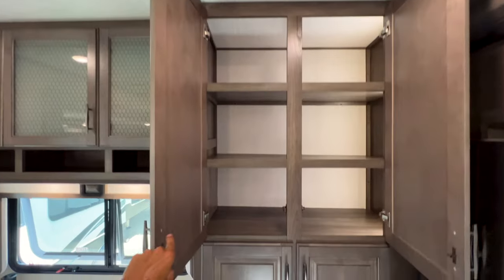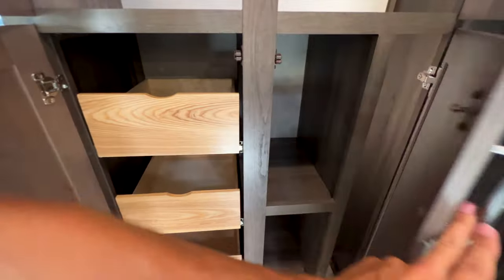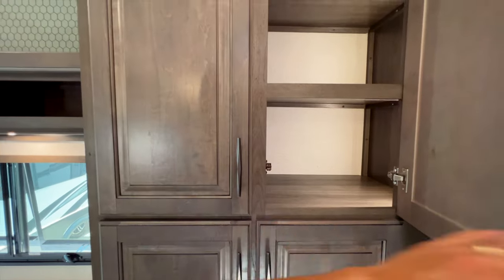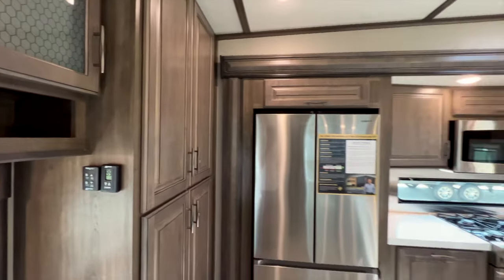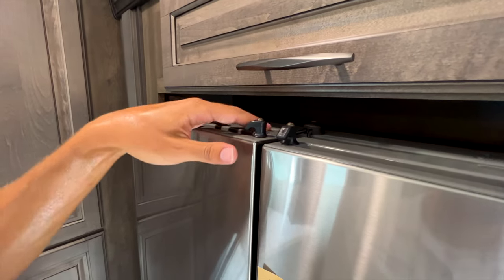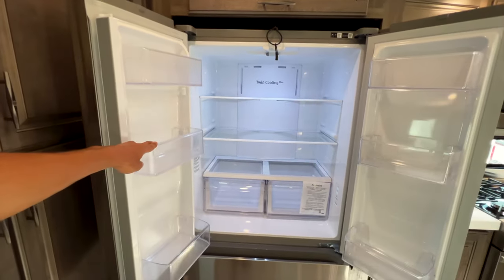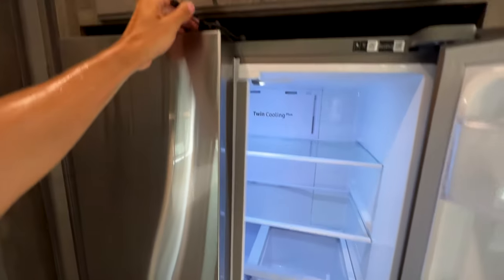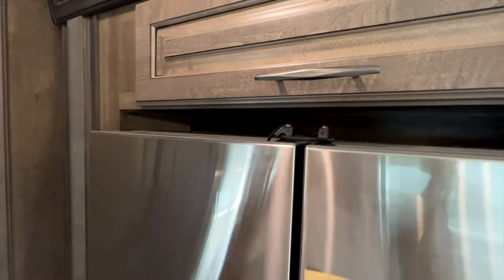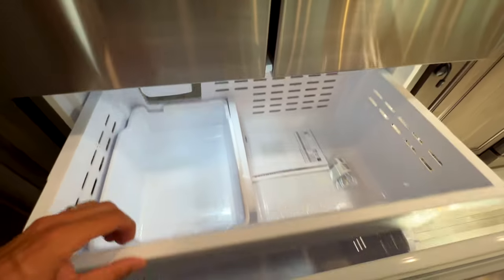There's a huge pantry space here — absolutely massive — plus three pull-out drawers and more storage back behind those. Really great storage that fits what full-time RVers are looking for. Moving to the refrigerator, the strap to hold it closed during travel is up at the top — nice and easy to use. We're hooked up to a generator so this refrigerator is nice and cold already. The freezer also has a hook to keep it closed, plus an ice maker and another tray down below.